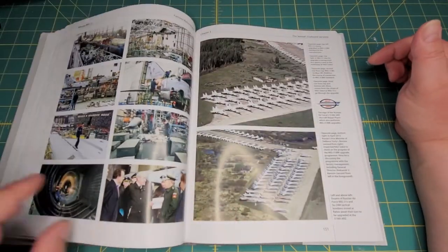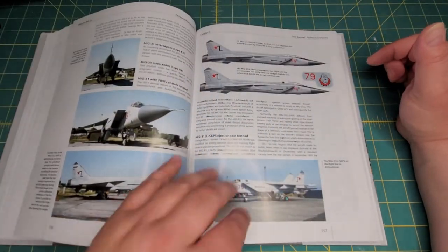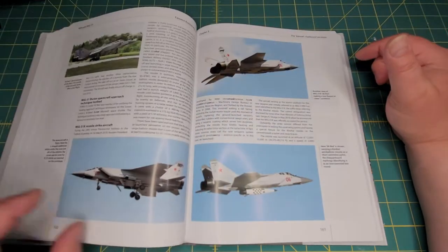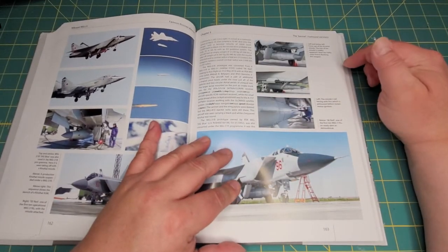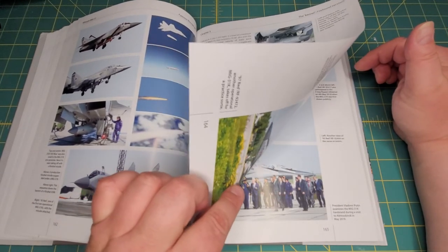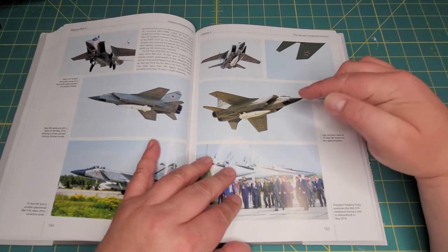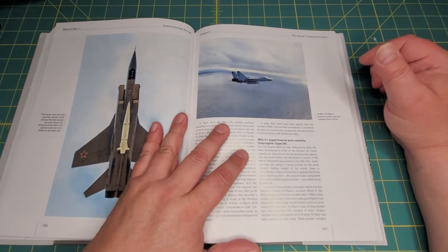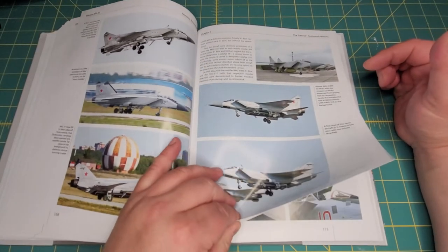More weapons for the MiG-31, production pictures, and more period photos. Then we get the rear cockpit pictures and coverage of the MiG-31K missile strike aircraft, which carries what I believe is a very large missile — I think it comes with Trumpeter's MiG-31BM kit. I can't remember the exact designation right off hand.